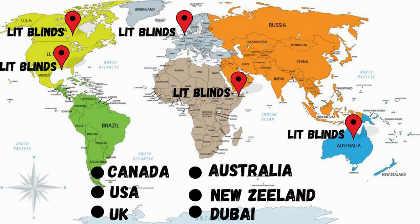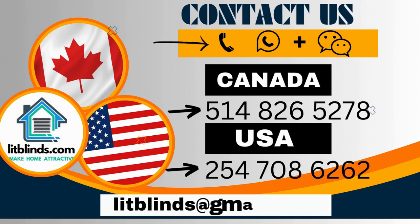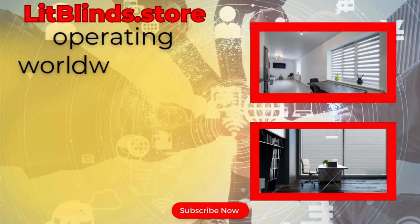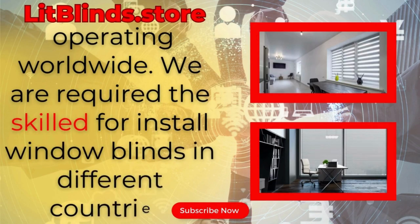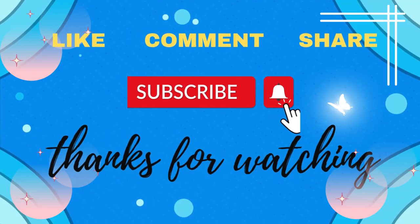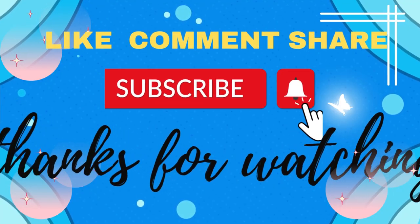Order quickly to save. Contact us — Canada: 5148-265-278, USA: 547-086-262, or email at litblinds@gmail.com. Lit Blinds dot store is operating worldwide and is looking for skilled installers for window blinds in different countries. Thanks for watching — don't forget to subscribe, like, comment, and share.